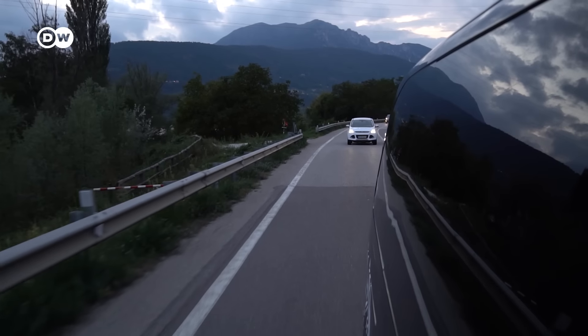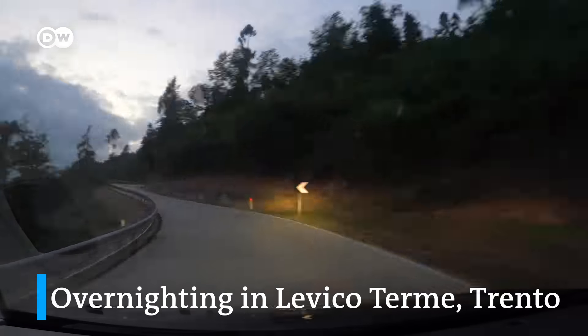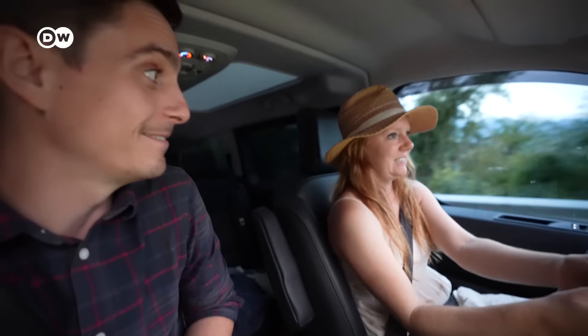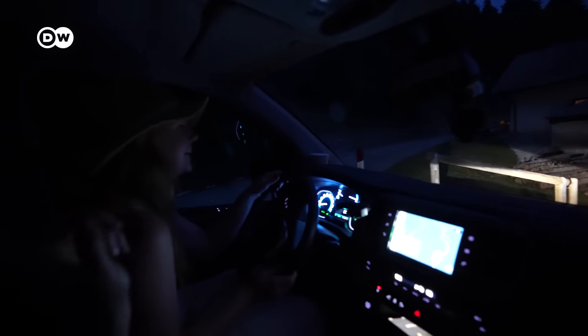Fingers crossed that our charge lasts long enough to get us to our destination. Right now our range is going down about five to ten kilometers for every one kilometer because we're going up a hill with a whole bunch of switchbacks to get to where our Airbnb is. Theoretically the meter shows we have half the battery left, so I think we're going to make it — but it's going to suck all the juice down just to get up this hill. We made it, with a little bit of charge to spare, and we are at the tippy top of this mountain!